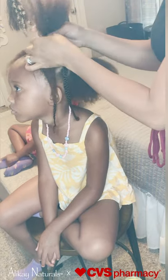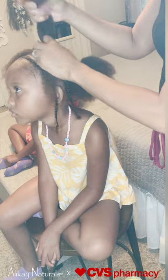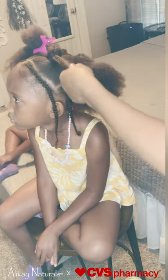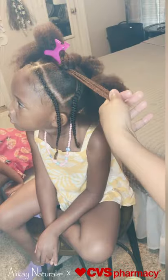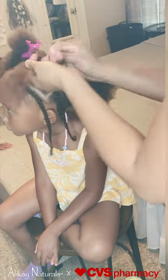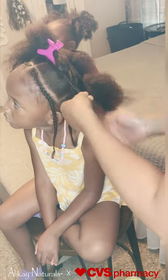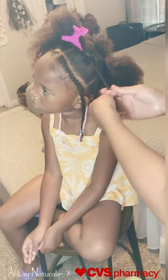I started with the Lemongrass Leave-In Conditioner, applied an oil of choice, followed by the Shea Yogurt Hair Moisturizer. It smells amazing and it's great for retaining moisture and keeping the girl's hair feeling nice and soft.